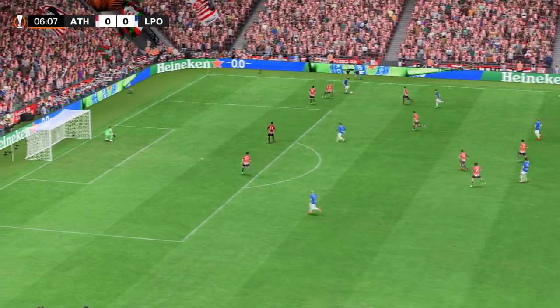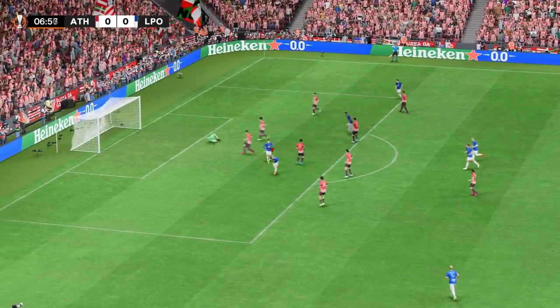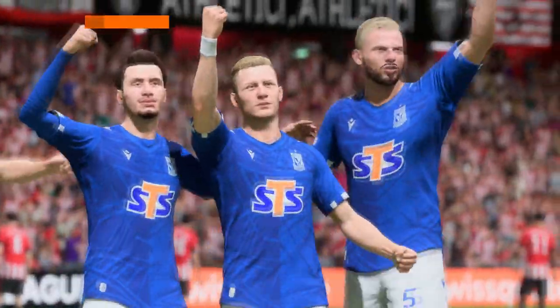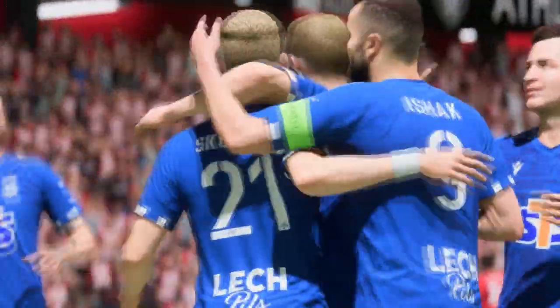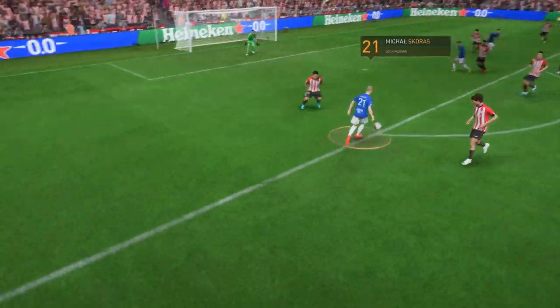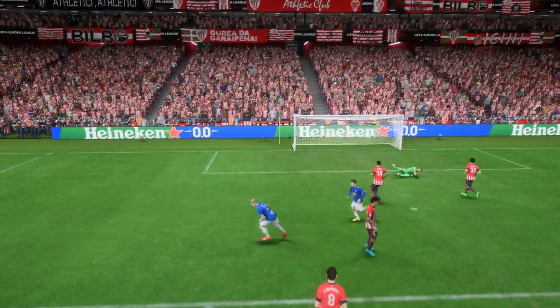Running with the ball confidently. Can he convert a goal in the early stages? Precisely what they had been planning. This is a very tidy finish, as you can see. He's under so much pressure, but his strength just allows him to hit through the ball cleanly. It's an excellent goal.